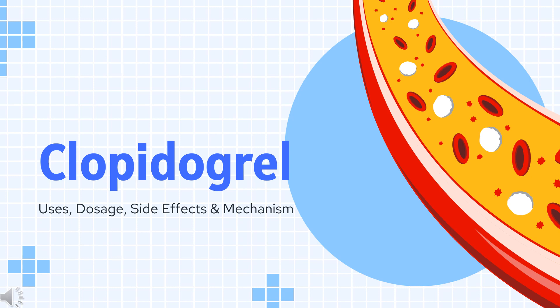Clopidogrel is an anti-platelet agent used to prevent blood clots in peripheral vascular disease, coronary artery disease, and cerebrovascular disease.